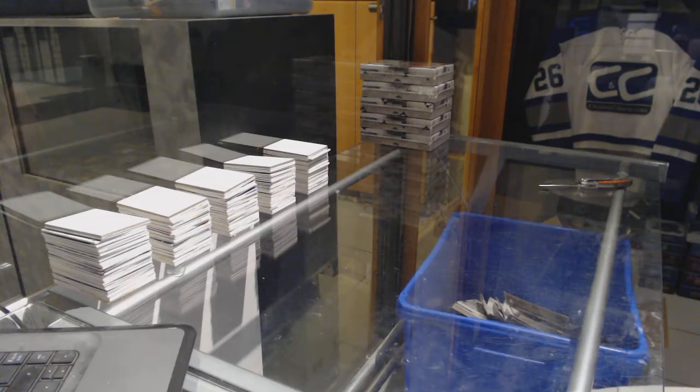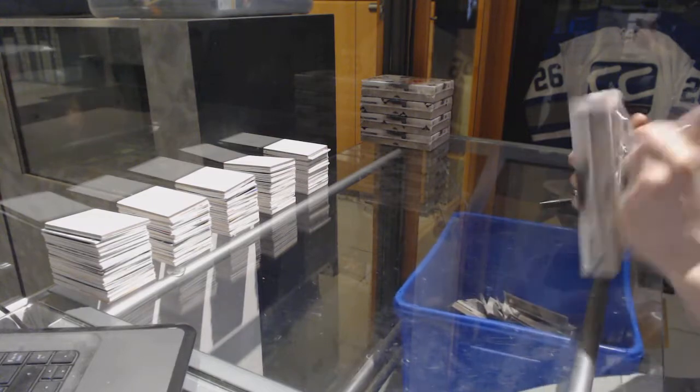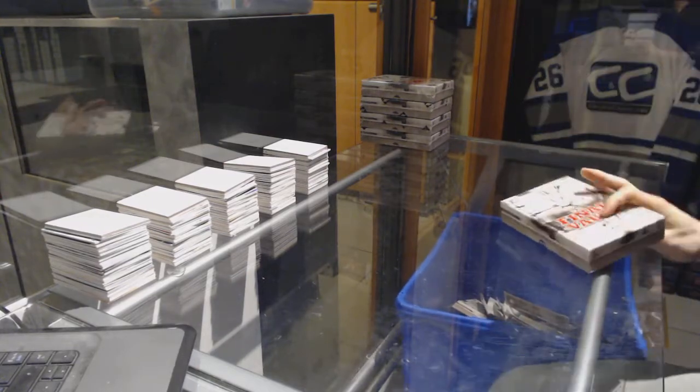Here we go! C&C group break number 7139 in the game, the final Vault Five box break, number six on the night.